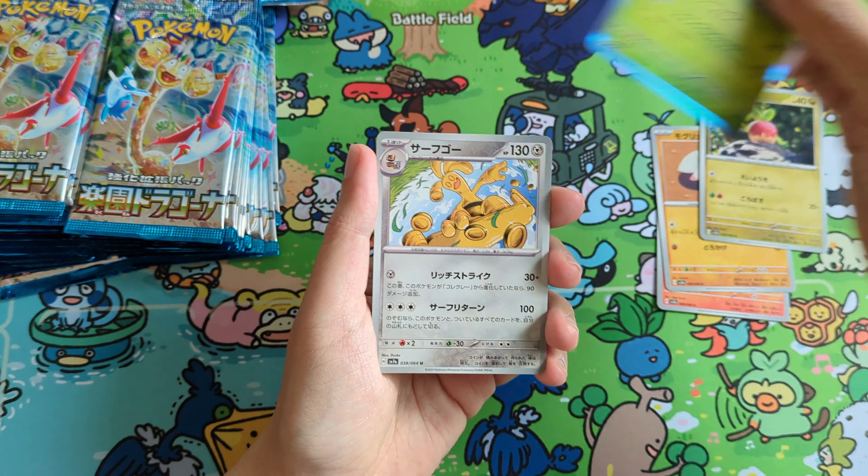I'm excited — the artwork here again is amazing. I hope you guys had a chance to open Paradise Dragona. Let me know in the comments below if you had any luck pulling your chase card and what your experience is. I love the theme — again, dragons, Alolan Exeggutor. The SAR on Alolan Exeggutor looks amazing. We got the EX here too — first EX. Alolan Exeggutor is a classic Pokemon I think everyone can enjoy.